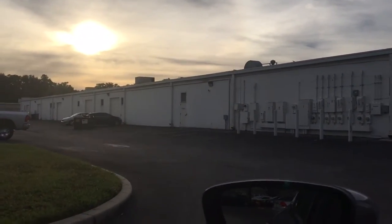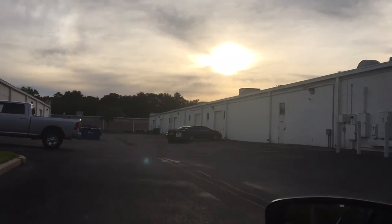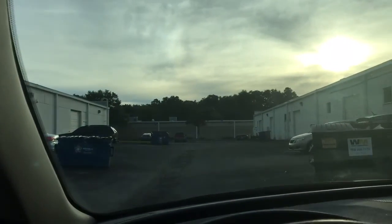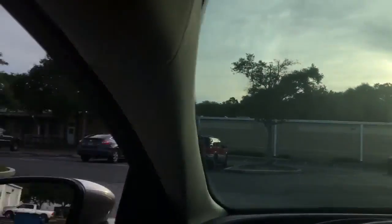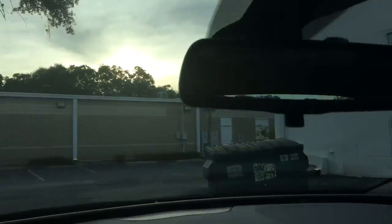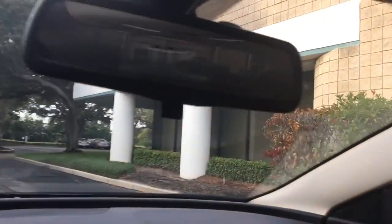I believe this is 5706 in the rear — double check, but I'm pretty sure. There's a neighboring property to the right over here, that's 5706. The columns.